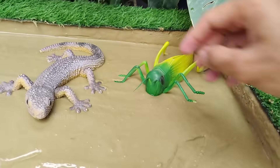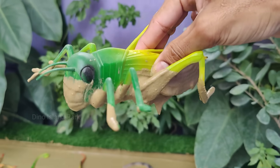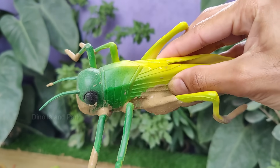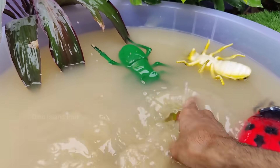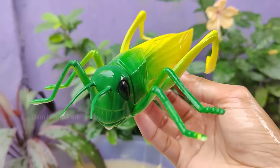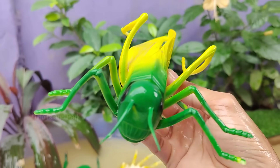The Extraordinary Lives of Grasshoppers. Grasshoppers are known for their powerful hind legs, allowing them to make remarkable jumps. Some species can jump up to 20 times their body length. They have a distinct body structure with three main parts: the Head, Thorax and Abdomen.